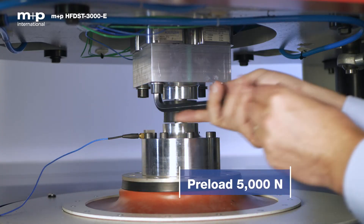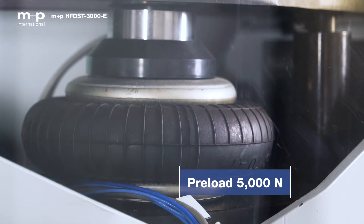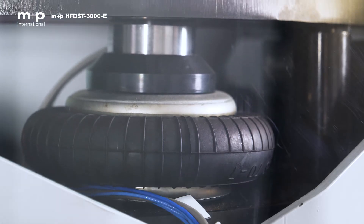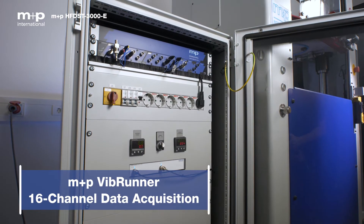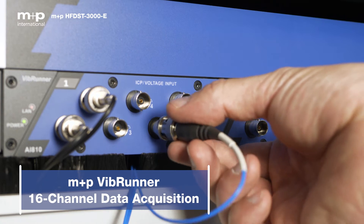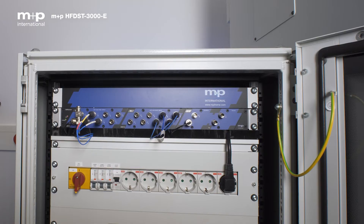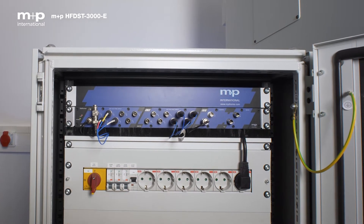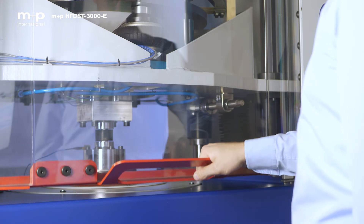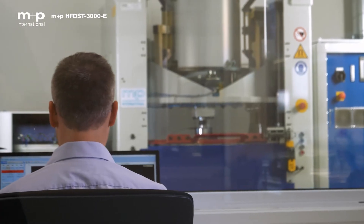The specimen may be preloaded with up to 5000 newtons via a seismic mass suspended on air springs, simulating operational static loads. The versatile M&P VibRunner measurement front-end allows for connection of additional sensors to help in troubleshooting and deeper analysis of engine mount dynamics. The test rig adheres to the latest safety regulations and the EU Machinery Directive 2006/42/EC.